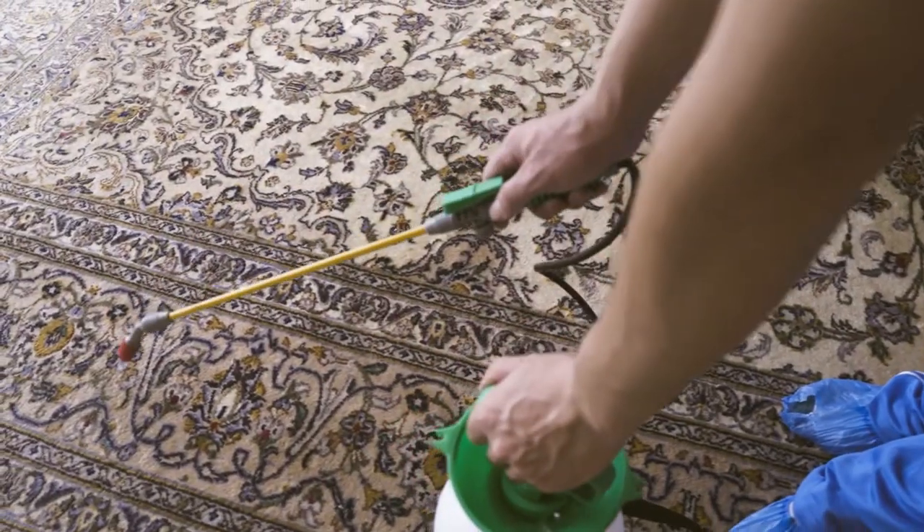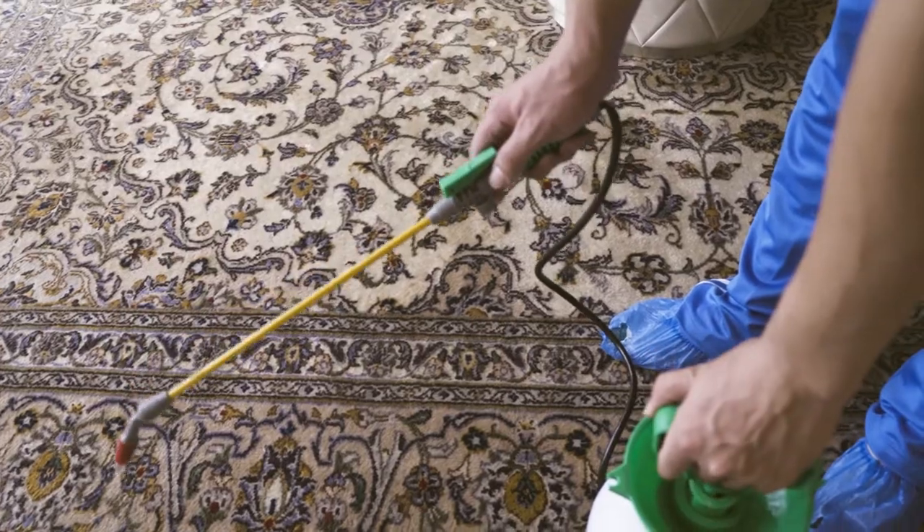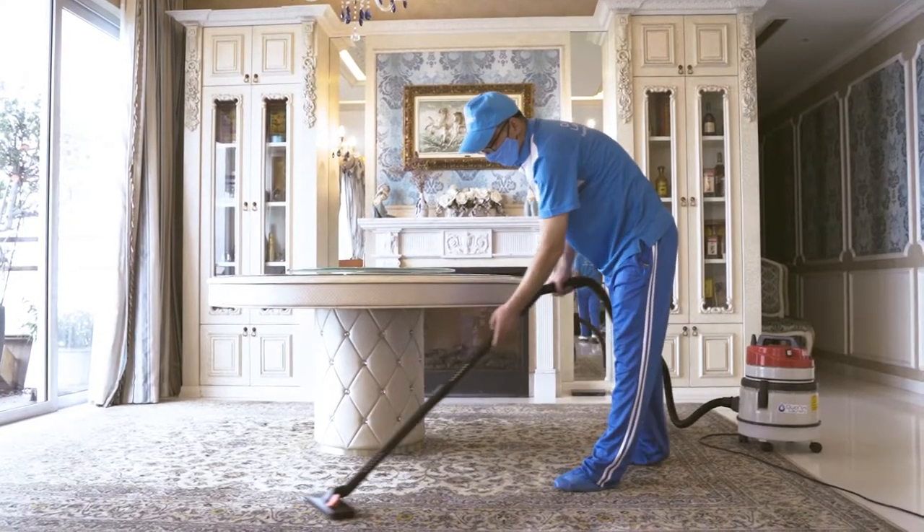Before we start the steam cleaning process, we have to spray the whole surface of the carpet with carpet solution.